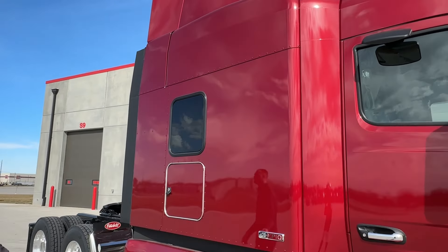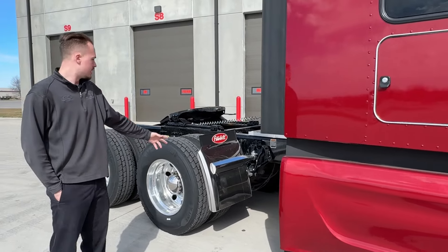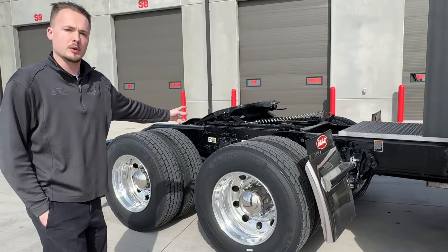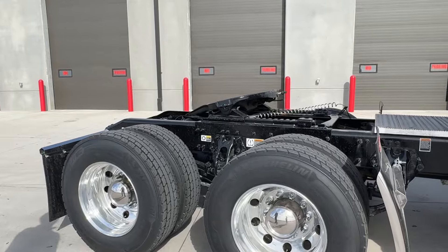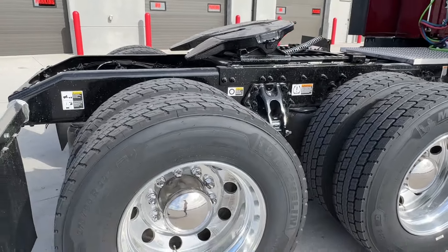Moving along to the back, we've got our stainless steel quarter fenders. We do have a Holland Airslide fifth wheel, and then we've got our Peterbilt branded mud flaps with the premium stainless steel mud flap hangers.